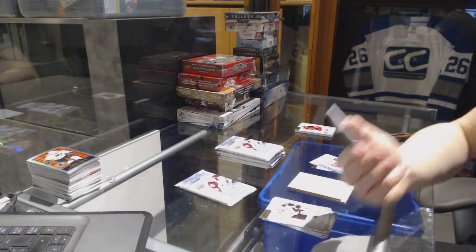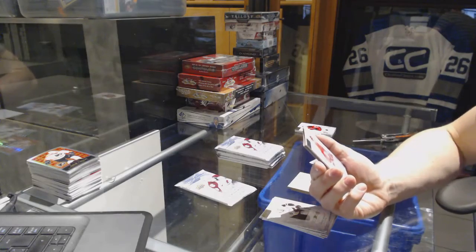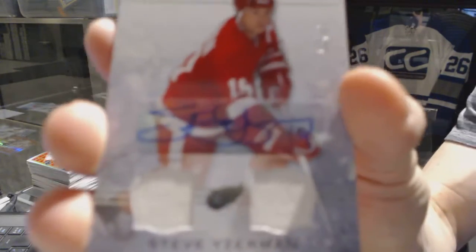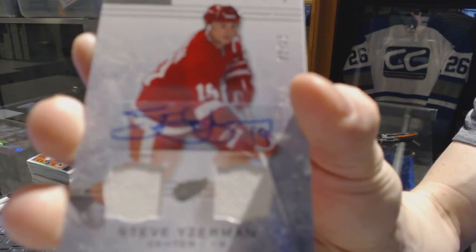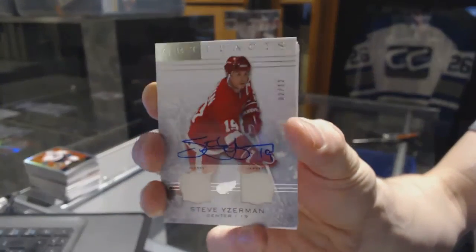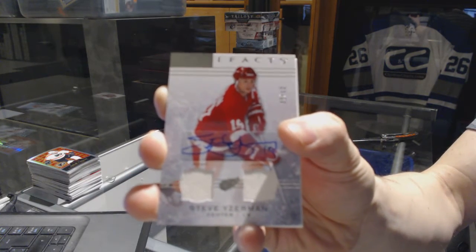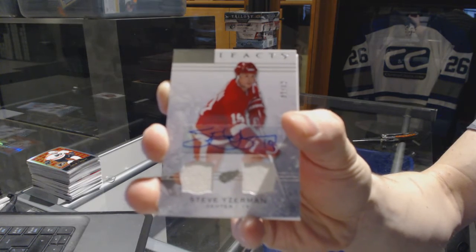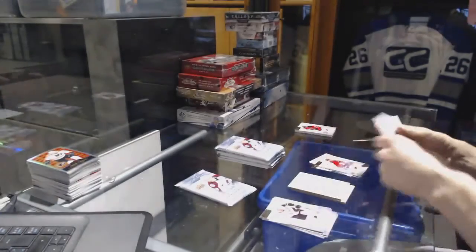Oh boy, we've got a dual jersey and autograph, number 2 of 12 for the Detroit Red Wings — Steve Yzerman. 2 of 12 for the Red Wings, Steve Yzerman. Sweet.